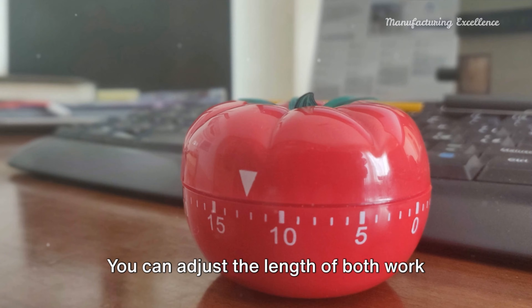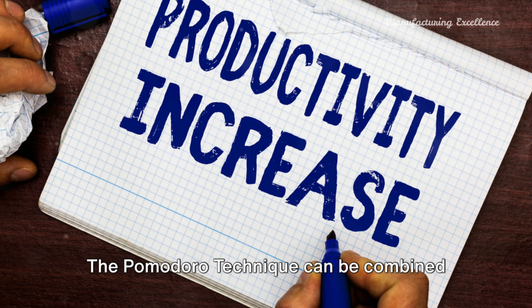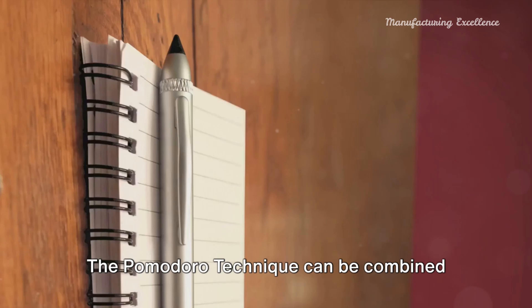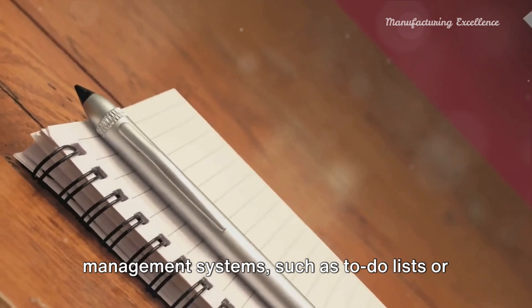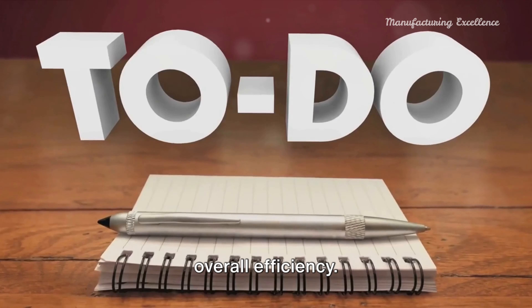You can adjust the length of both work and break periods to find what best suits your productivity patterns. The Pomodoro technique can be combined with other productivity and time management systems, such as to-do lists or the getting-things-done method, to enhance overall efficiency.